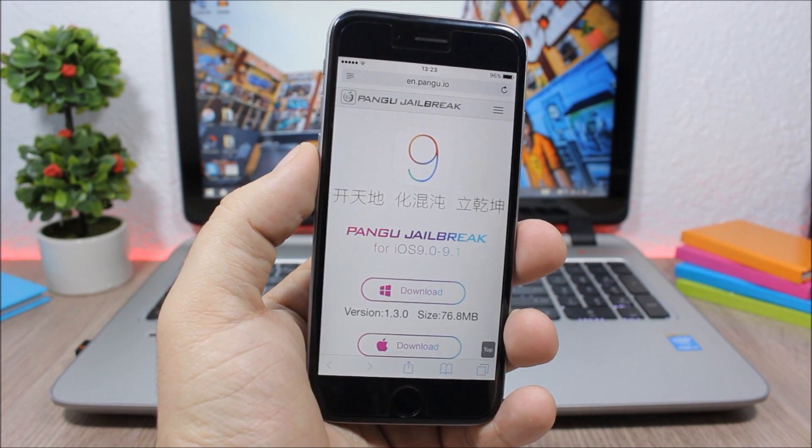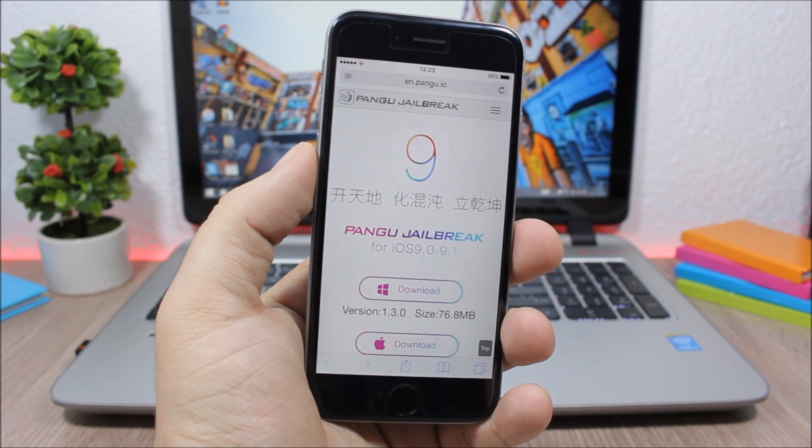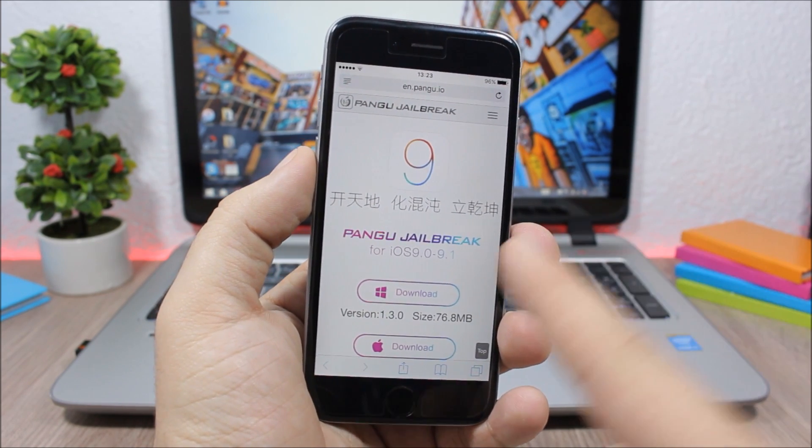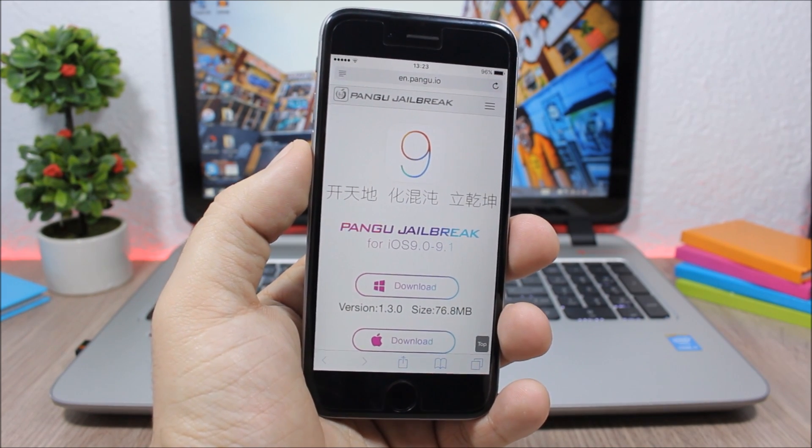So if you're still on 9.1 and you want to jailbreak your device, go ahead and check out the description of this video. You will find the link to the jailbreak tool there, and you can download it to your computer and jailbreak your device.